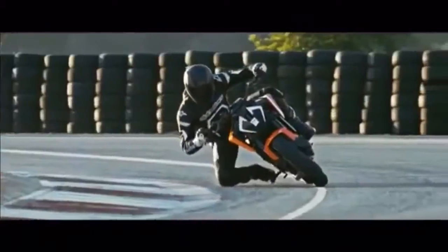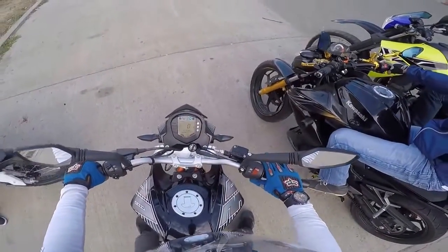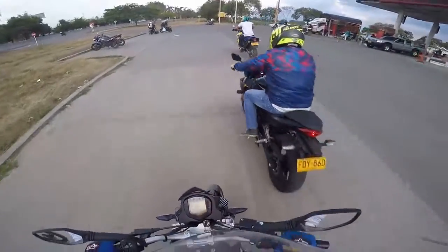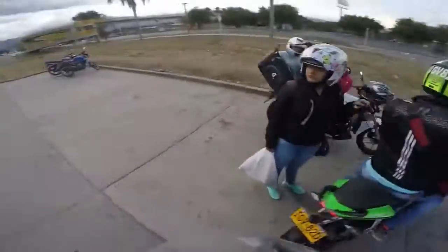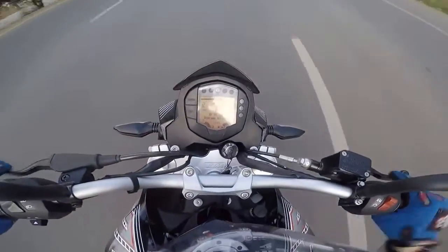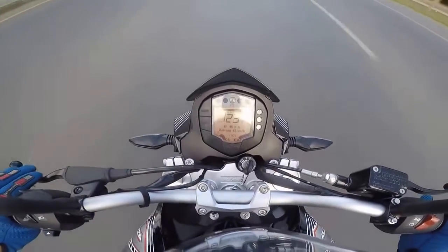Whereas the 200 Duke urges the rider to snatch another gear again and again until, rather quickly, she runs out, the 390 Duke's gears last longer, making rapid progress using less revs. This is down to the revised gearing mated to the far more powerful engine. It comes with the best tires on any Indian bike yet. The 200 Duke introduced us to great tires on a high-performance vehicle — radial, grippy and relatively cheap. Turning seemed almost telepathic and the Duke outperformed pretty much everything else on our track tests. There simply wasn't anything better, until now.